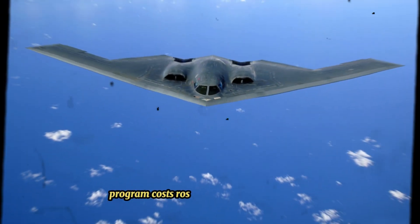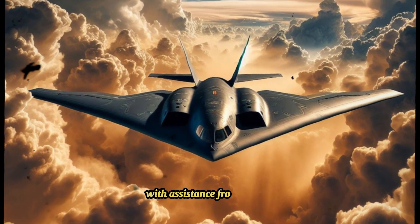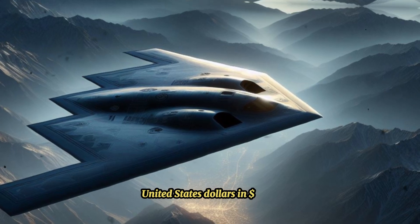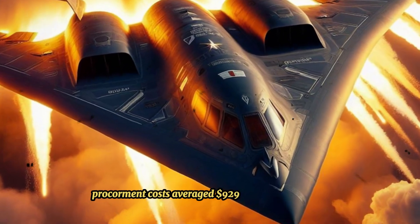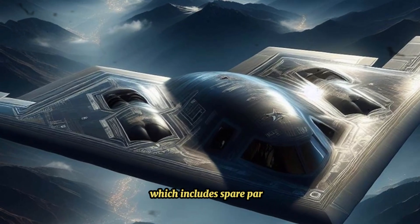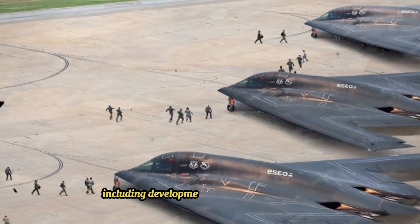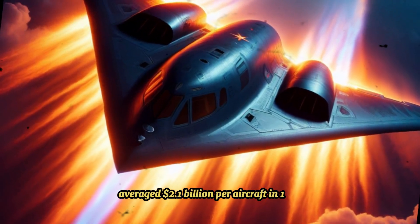Program costs rose throughout development. Designed and manufactured by Northrop Grumman with assistance from Boeing, the cost of each aircraft averaged $737 million in 1997 dollars. Total procurement costs averaged $929 million per aircraft, which includes spare parts, equipment, retrofitting, and software support. The total program costs including development, engineering, and testing averaged $2.1 billion per aircraft in 1997.